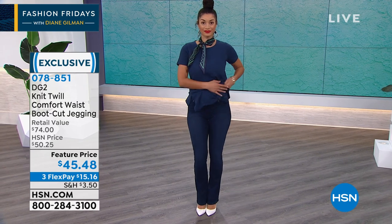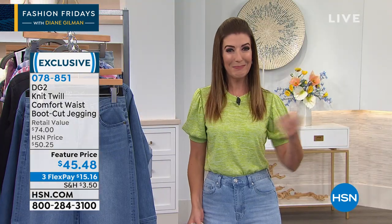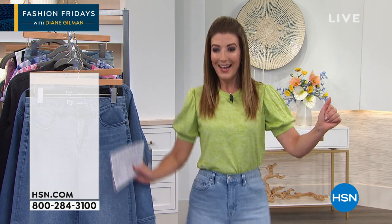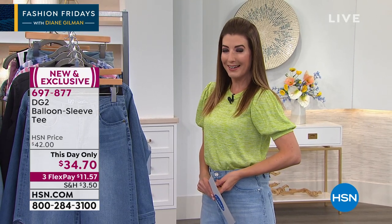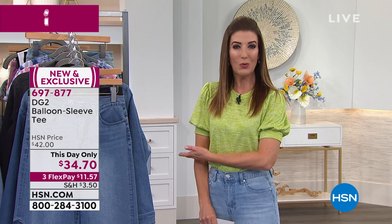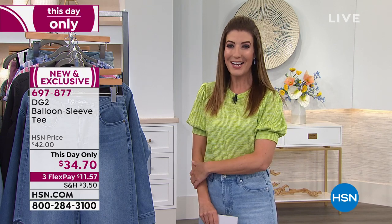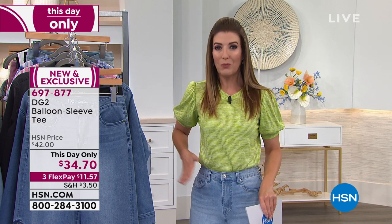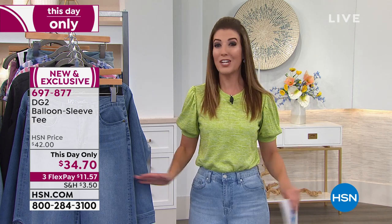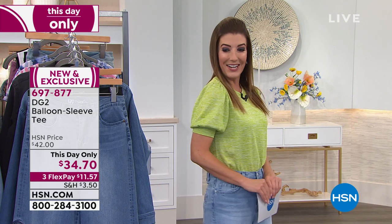You can follow along online at HSN.com and place your order there. I feel kind of groovy, fun, and retro — it must be the puffy sleeves. They're back and they're better than ever. We have this adorable brand new style from Diane Gilman — it will be our this-day-only special, and it is the perfect topper to go with all the gorgeous jeans you're going to see this hour.